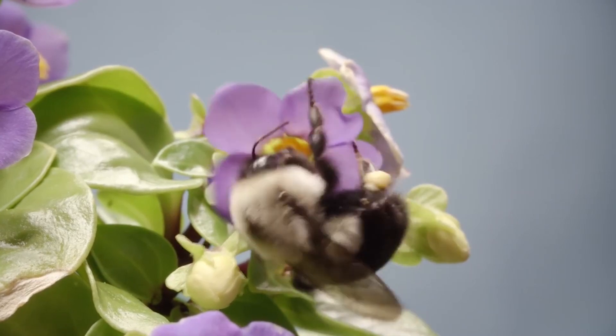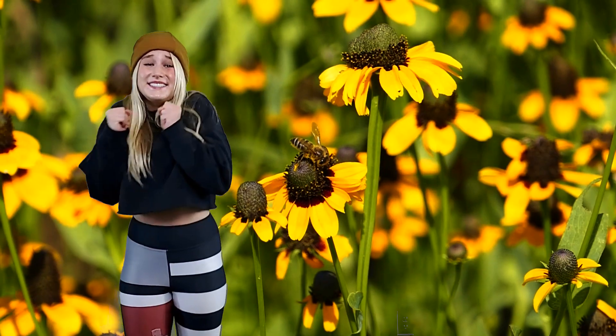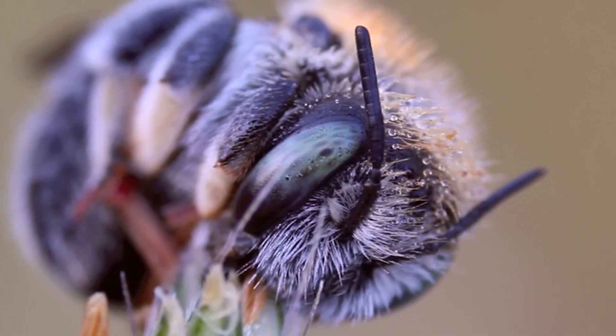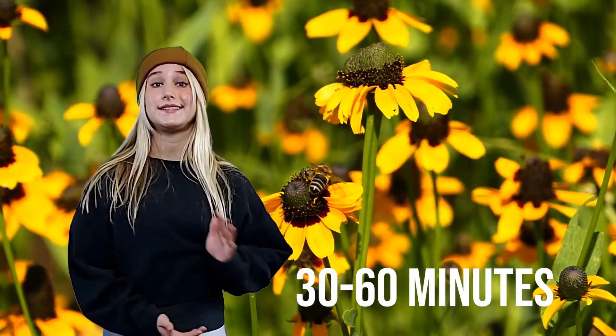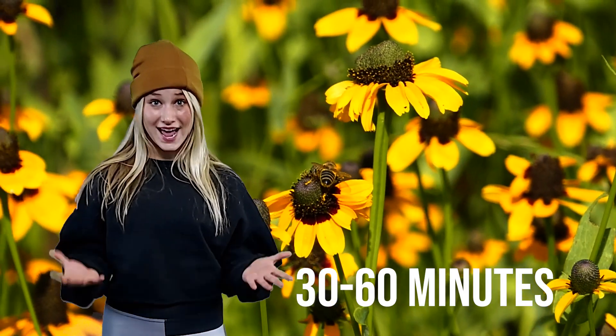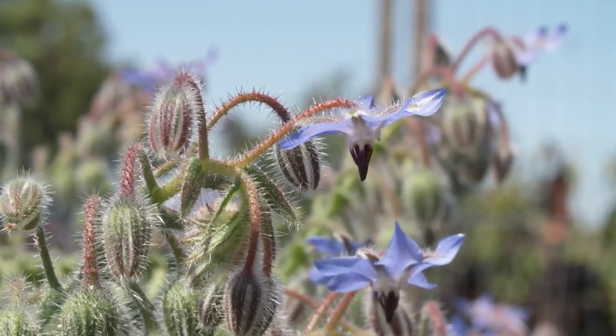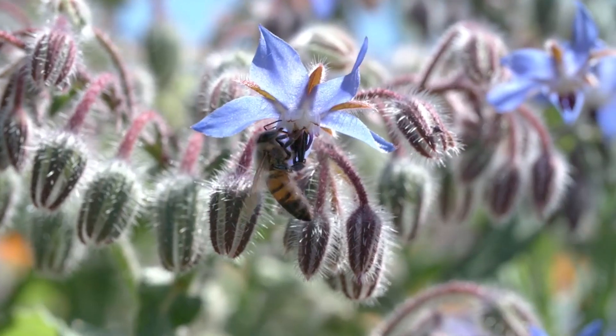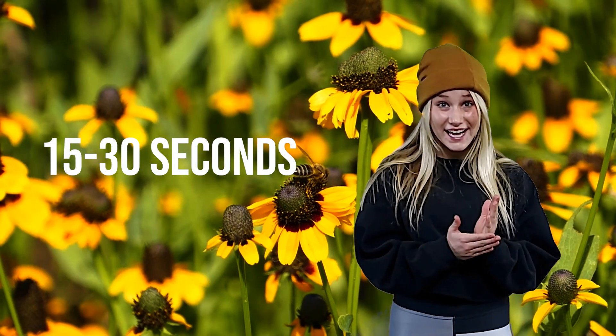These bees sleep in the flowers — it's so cute! They don't have eyelids, so we're pretty sure they're sleeping, but they could just be laying on their sides. They only get about 30 to 60 minutes of sleep every night, so they take little naps during the day — just 15 to 30 seconds long.